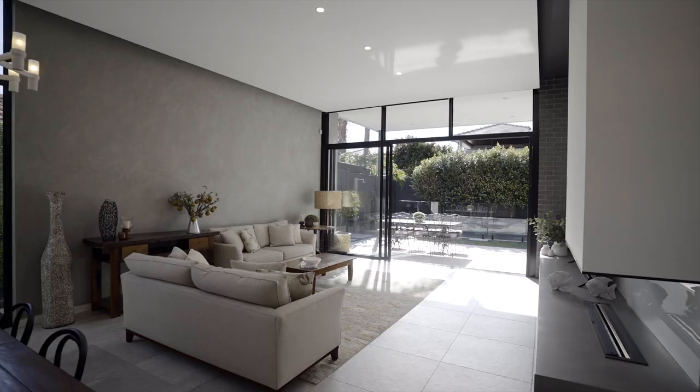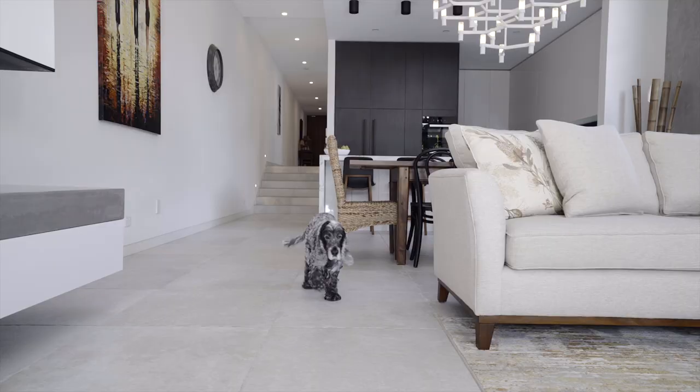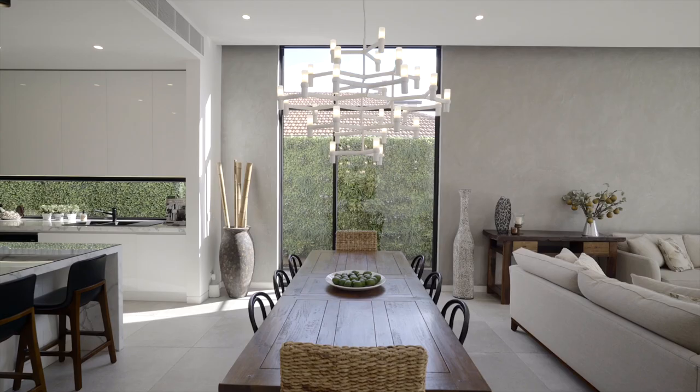Showcasing soaring ceilings, exceptional finishes, and city views, it will exceed your expectations for an executive family residence, with its gourmet kitchen and adjoining dining and family zones.